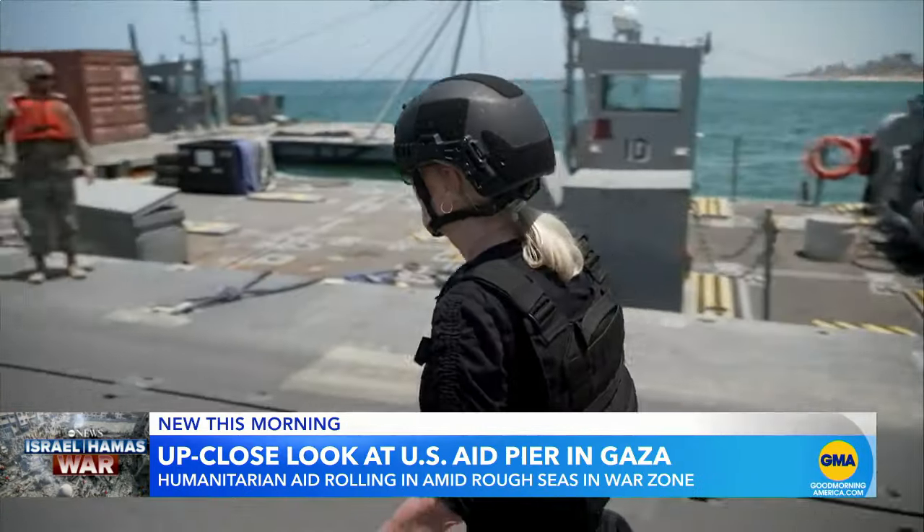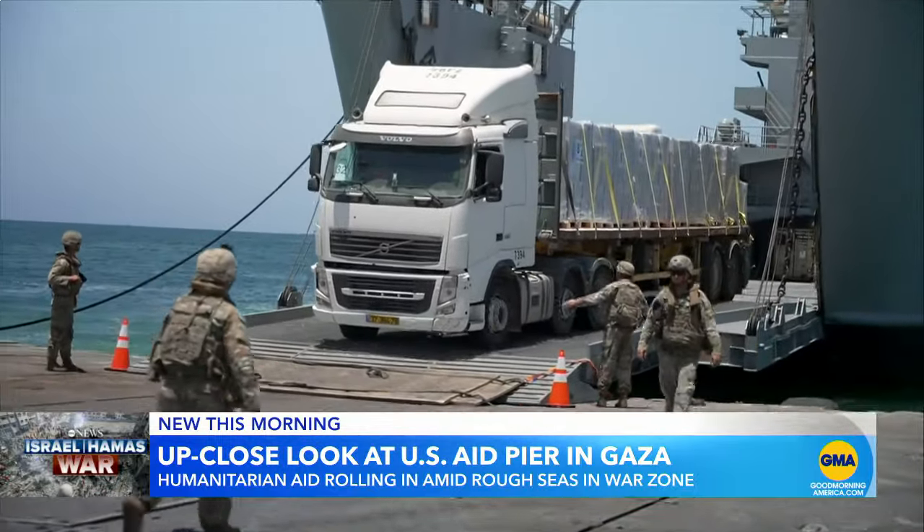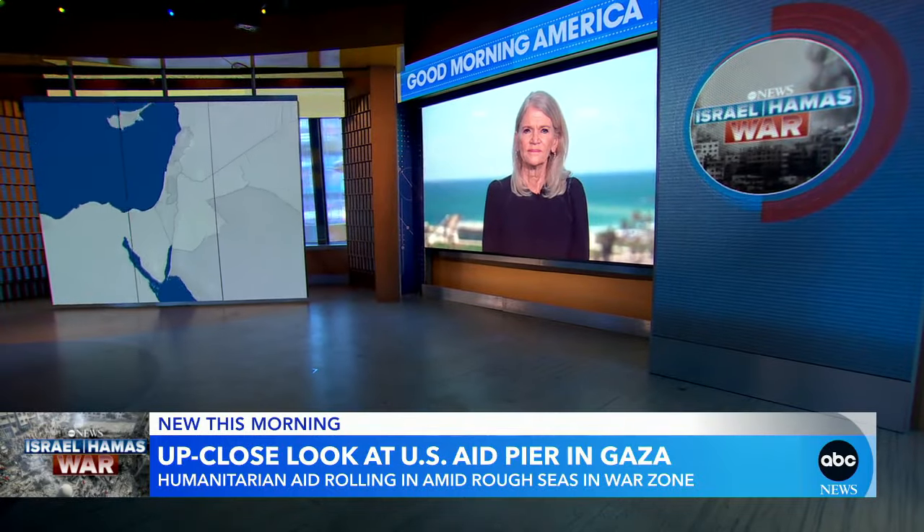Now to an up-close look at the pier off Gaza that was built by the U.S. military to deliver humanitarian aid in the war zone. Our chief global affairs correspondent Martha Raddatz is in Tel Aviv for us this morning.